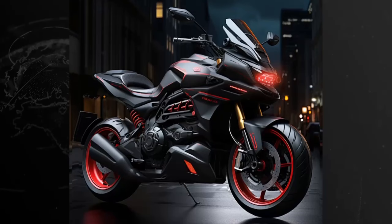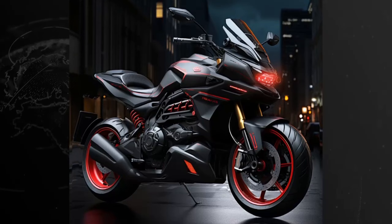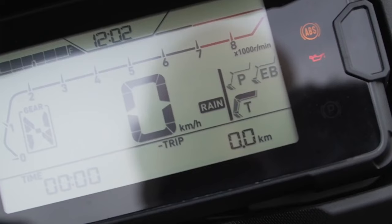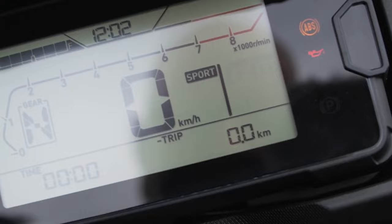Despite its advanced features and improved performance, the 2024 Honda NC750X DCT promises to offer value for money. The bike is expected to be priced at $9,550, although this is unofficial and subject to change upon the official announcement.